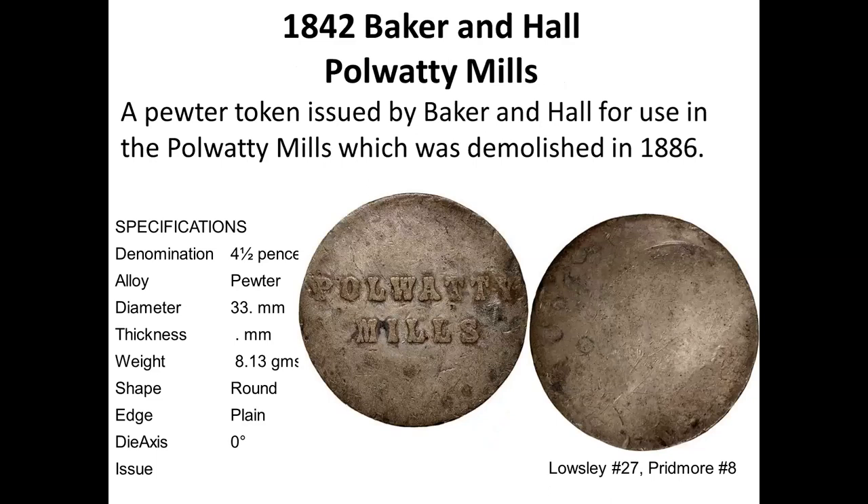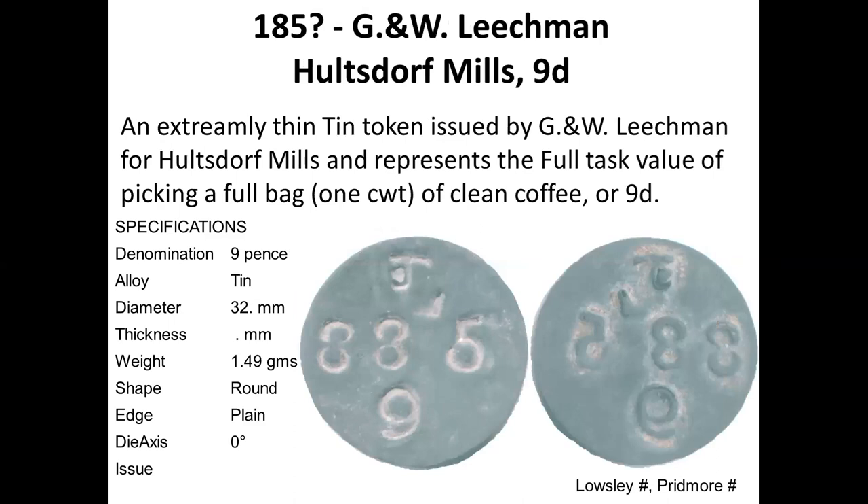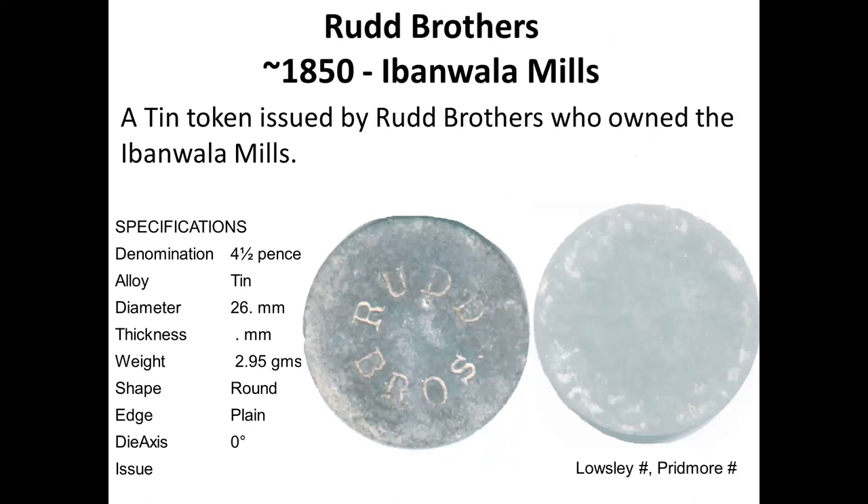This pewter token says Polavata Mills — it's a fairly rare coin. The images I'm showing are the best available from various auction catalogs, not necessarily my own coins. This is a typical local mint coin where the nine is interpreted as nine pence, issued with a number. These are the sort of locally minted tokens.